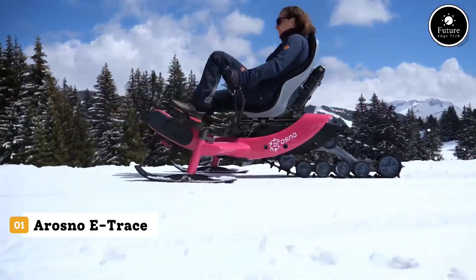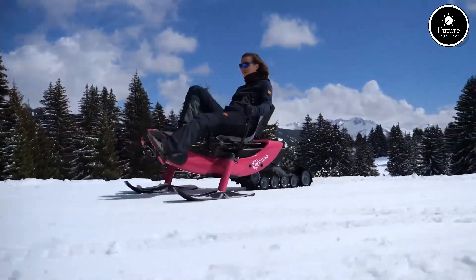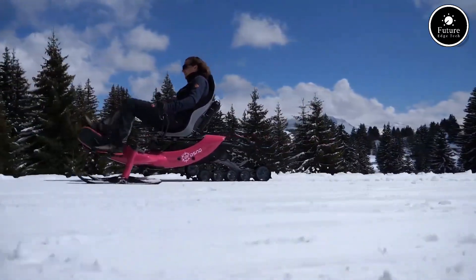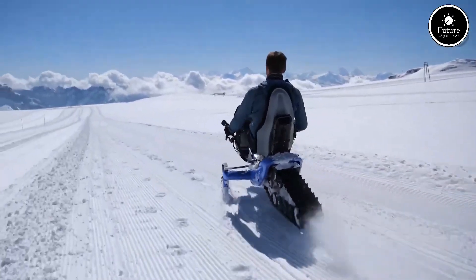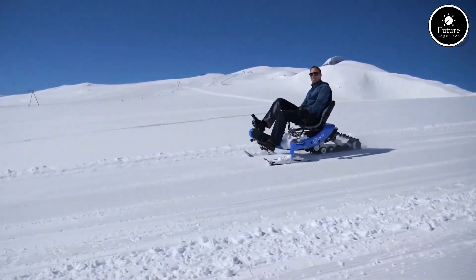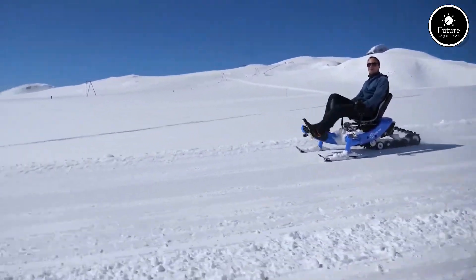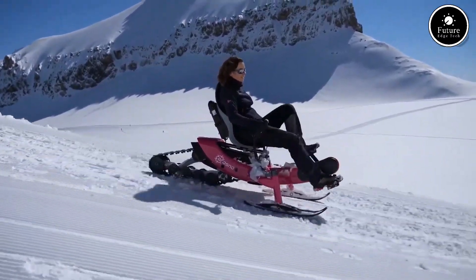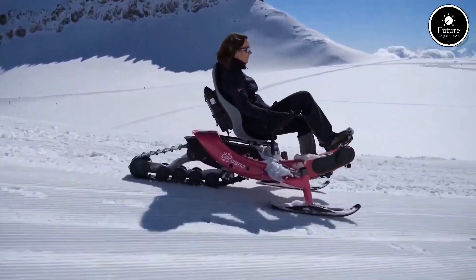Introducing the Arasno E-Trace, an electric snow trike made for winter adventure. Designed in the French Alps, it combines the thrill of skiing with the ease of cycling, letting you glide effortlessly across snowy landscapes. Powered by a 250-watt mid-drive motor and a long-lasting battery, the E-Trace delivers up to 45 kilometers of pedal-assisted fun.